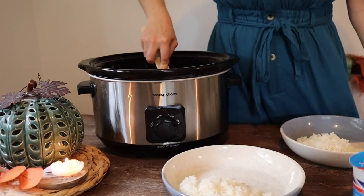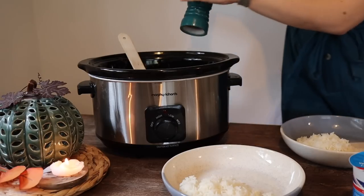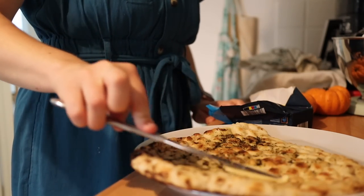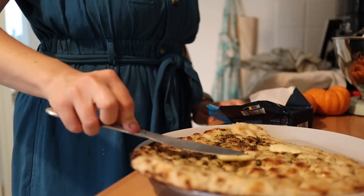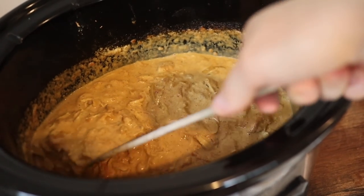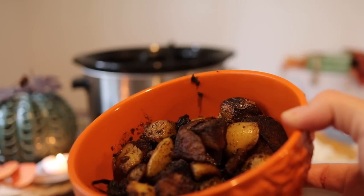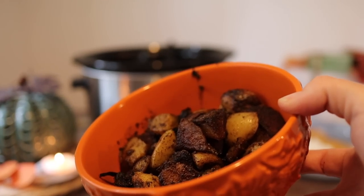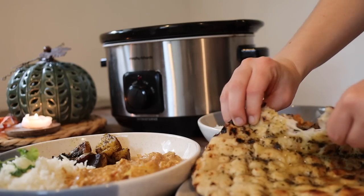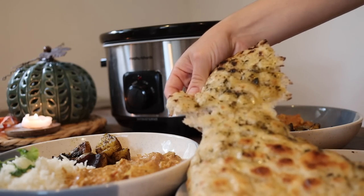The naan bread from Aldi is an absolute must — I can't go back to normal naan breads anymore. One naan bread feeds myself, Lawrence, and my son, more than enough. This made loads of spare chicken curry, so I let it cool down completely and froze loads of it. The curried potatoes will go quite dark because of the spices you're using. Look at this naan bread — it's stunning. It's an absolutely fantastic curry — I absolutely love it and we really enjoyed it.